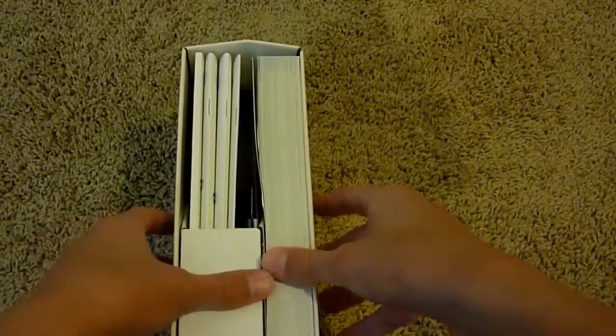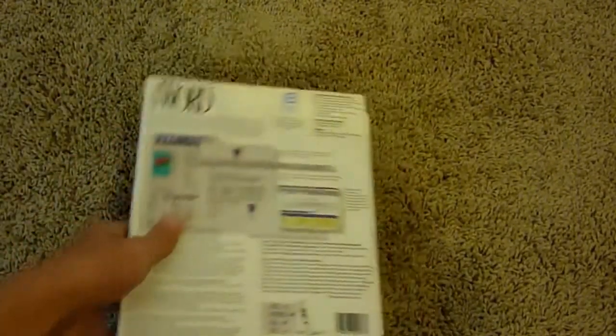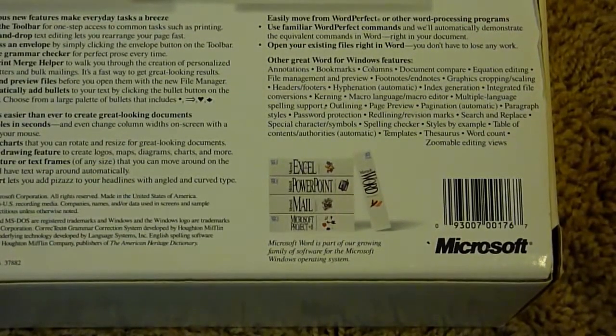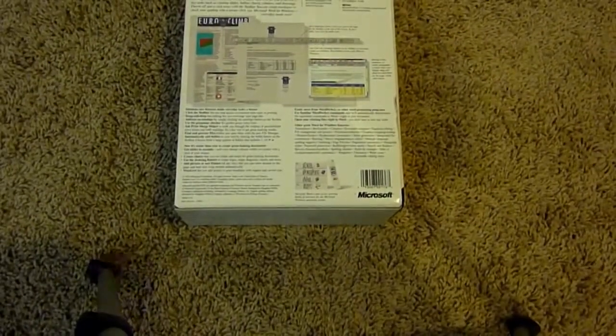Just by looking inside of this box, there looks to be some more things than the Microsoft Word install discs. There are some five and a quarter diskettes. I have not looked inside of this, so it's going to be an actual true unboxing. The back says Microsoft Word, Microsoft Windows is ready to run. And there's the same thing that was on the Excel box — Excel, PowerPoint, Mail, and Word on the side. Let's just get into the box because it's pretty interesting to see what we have inside.